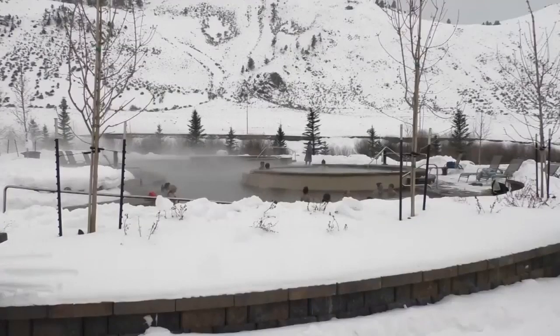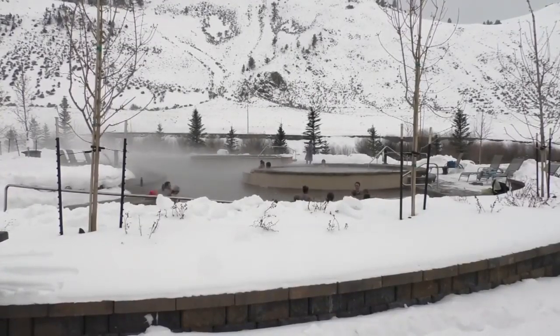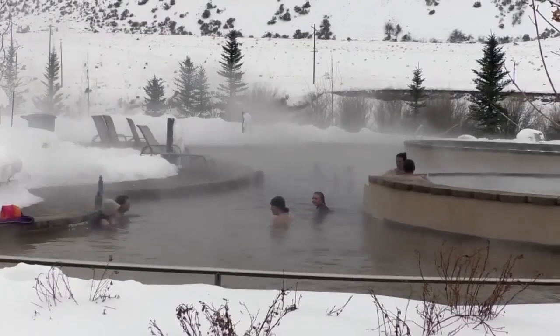So it's a flow-through pool, and it actually comes from a source about two miles up towards Gardner, and it's from Lejuq Hot Springs. So the water comes in at about 140 degrees, and we mix it with the cold water, and then it goes through. It's about 70,000 gallons per hour that goes through, and then it's discharged straight into the Yellowstone River.